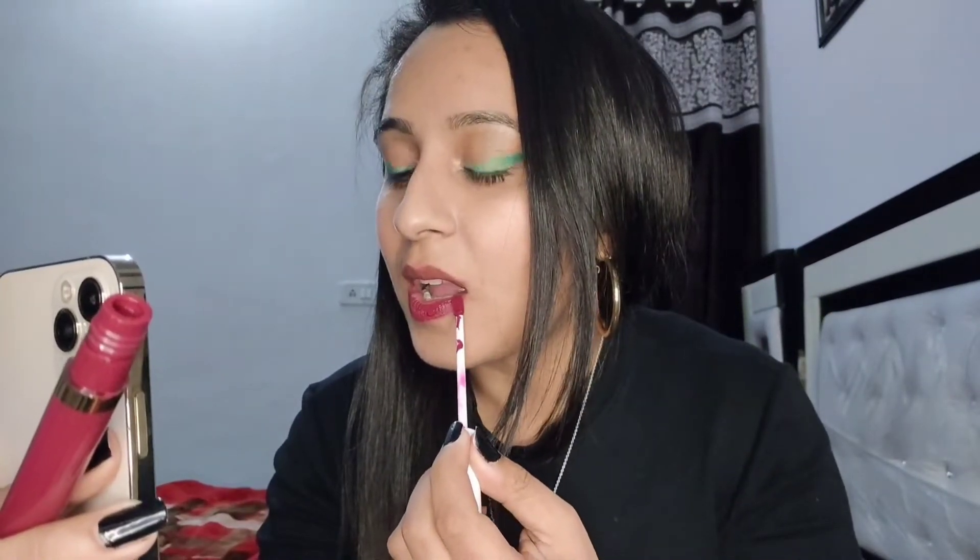Going to see the third and last shade — Slow Fade. So this is how the Slow Fade shade looks.